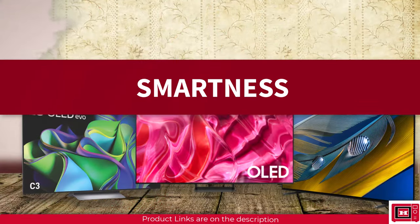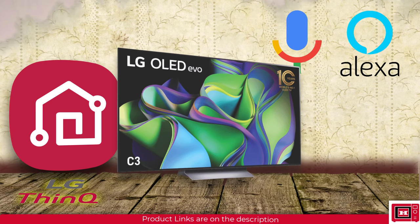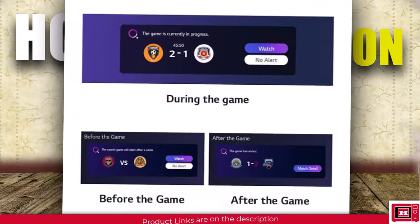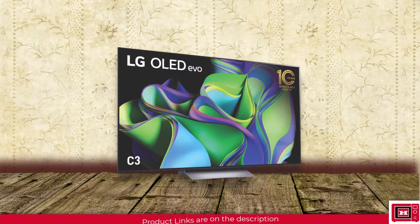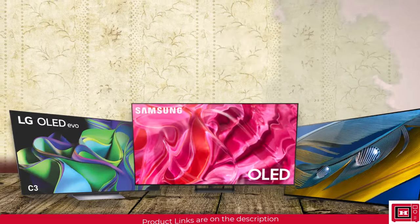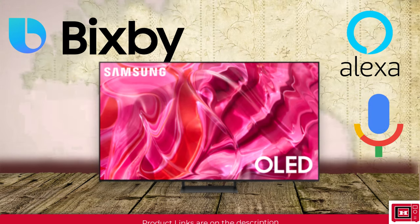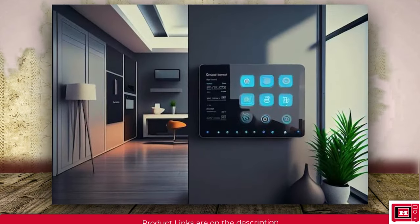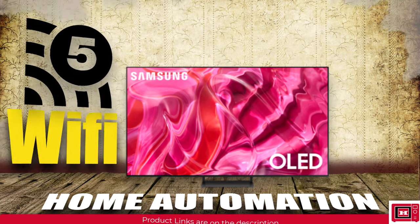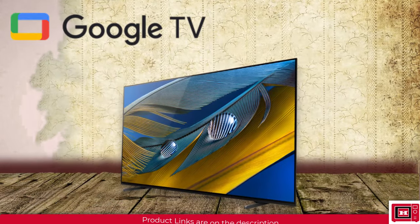Now the battle for smartness. The LG C3 runs on the ThinQ AI platform with Google Assistant, Amazon Alexa, Apple HomeKit, and AirPlay 2 compatibility, making streaming and home automation effortless. A Sports Alert feature ensures fans never miss a moment of their favorite games. Built-in Wi-Fi 5 ensures quick, stable connections. The Samsung S90C features Bixby, Alexa, and Google Assistant compatibility, and stands out with support for smart home protocols Zigbee and Thread/Matter, giving it an edge in home automation, along with dual-band Wi-Fi 5 and AirPlay 2.